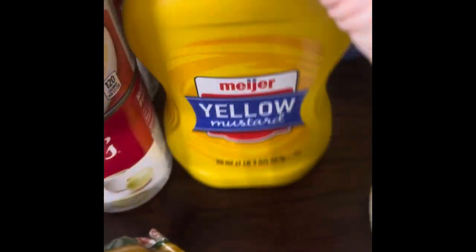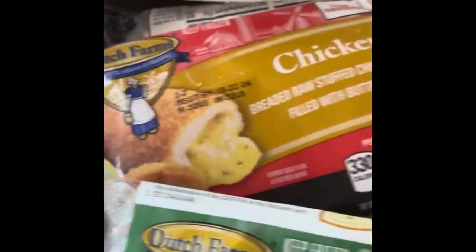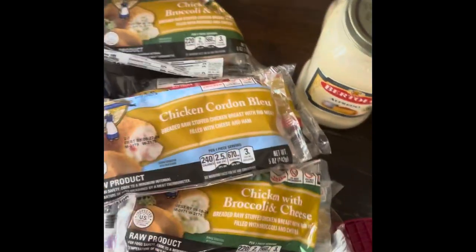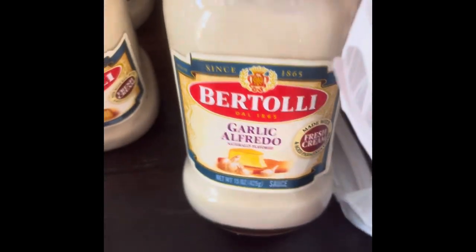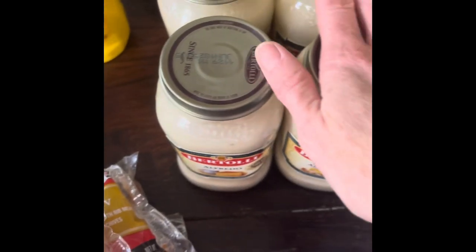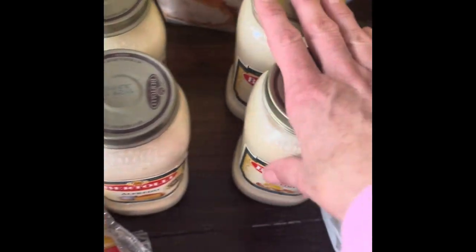Yellow mustard was $1.09. I got three different quiches — chicken Kiev, chicken broccoli, and chicken corn and blue cheese — eight total, and I'll fix all eight in my meal prep. I also got alfredo and garlic alfredo sauce — two regular and two garlic. They were buy one get one free at $2.79 each, so two for $2.79 and two for $2.79. Not too shabby!